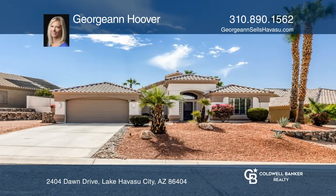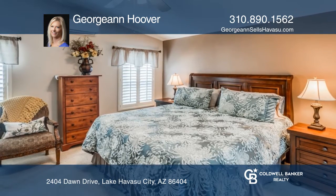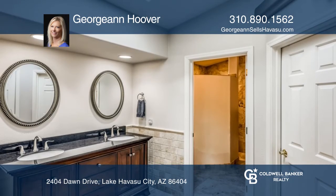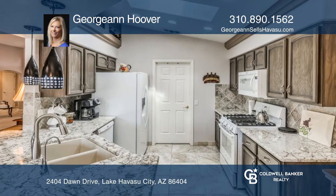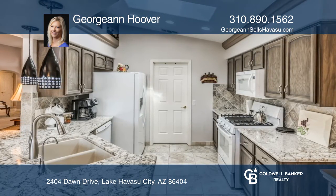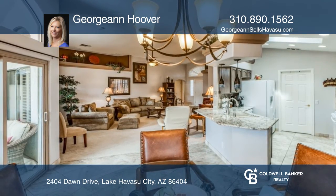Welcome to this stunning three-bedroom, two-bath pool home located on the lakeside of the highway in Sunlake Village. You'll love the many beautiful features such as the granite countertops and plantation shutters. This home is ready for you to move right in and enjoy the spacious backyard with a gorgeous pool.